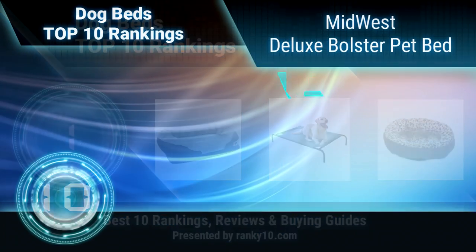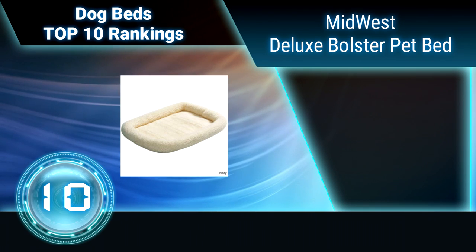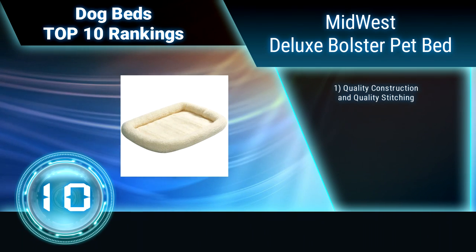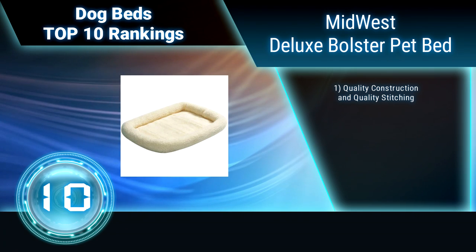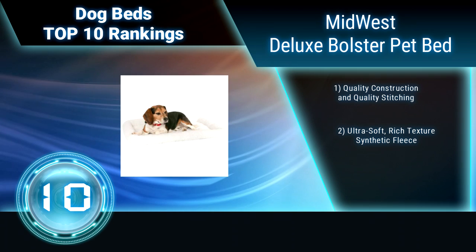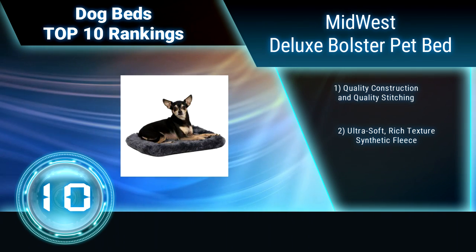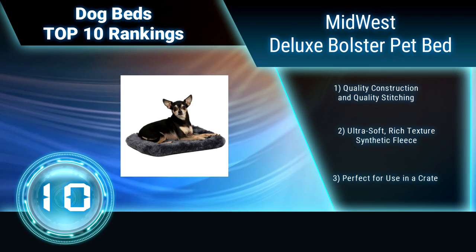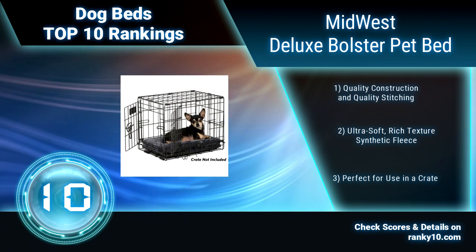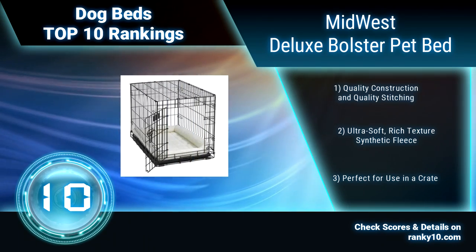Ranking number 10: Midwest Deluxe Bolster Pet Bed. Midwest Homes for Pets offers the Quiet Time Bolster Fleece Pet Beds to provide your dog or cat with a soft, cozy, and welcoming place to rest and relax. These comfortably padded pet beds are ideal for most standard folding metal dog crates, dog carriers, and cat carriers. Quality construction and quality stitching — perfect for use in a crate.